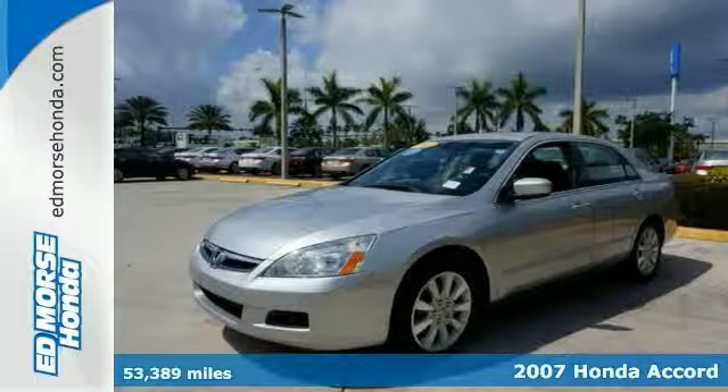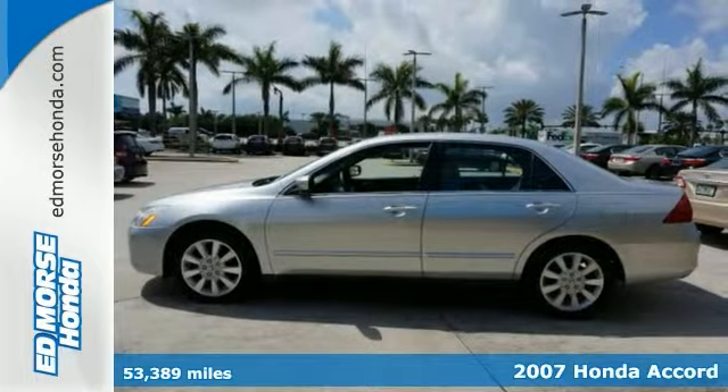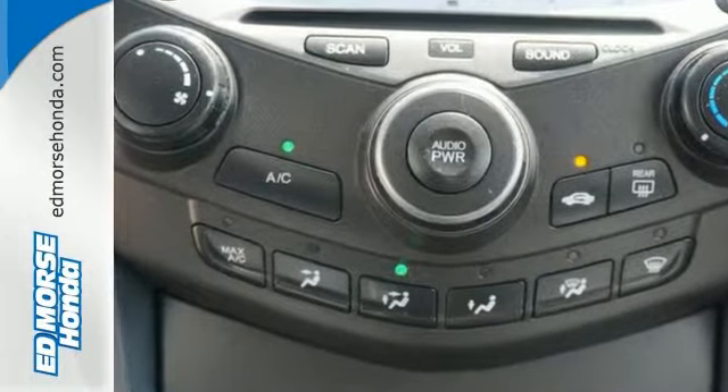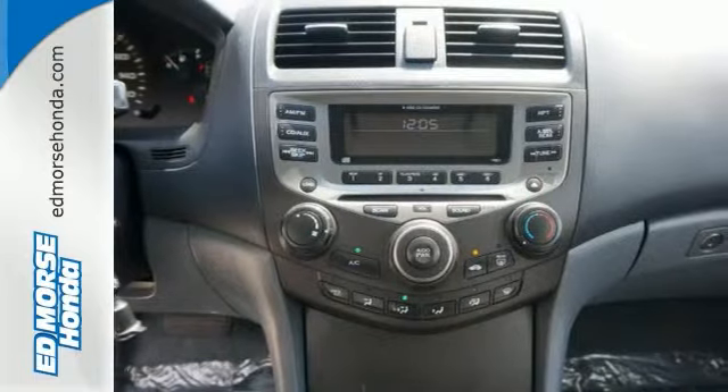Here's a one-owner 2007 Honda Accord SE with less than 54,000 miles. It has incredibly low mileage for the year. You can't go wrong with this amazing Accord, which offers traction control. Save some money and get the new look for the used price on this one-owner gem.